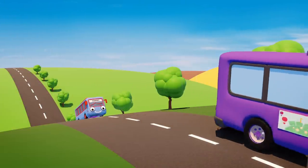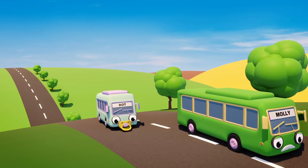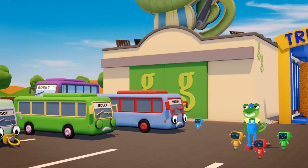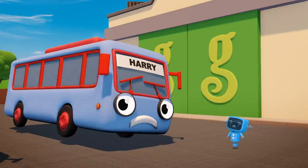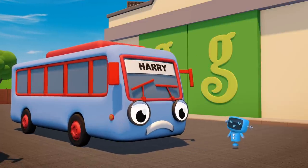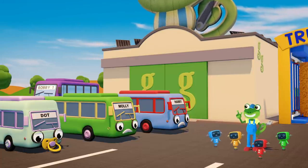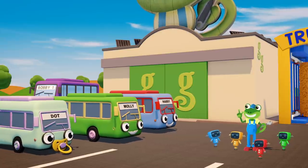Here come my baby bus friends! They're chasing their Uncle Bobby down the road! Hello baby buses! What's wrong? What's that? The buses wish they were bigger and longer like their Uncle Bobby! No problemo! Would you like to go into my stretching machine?